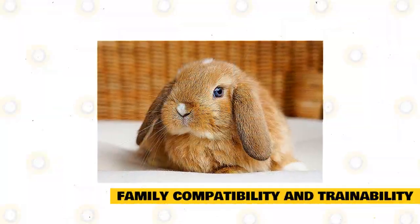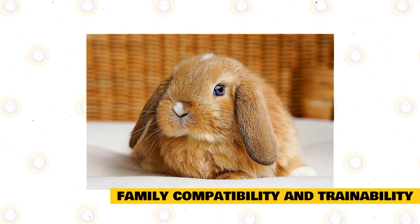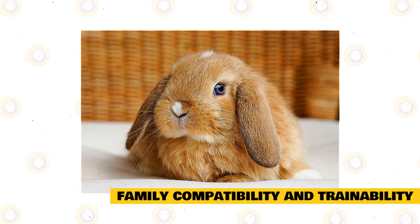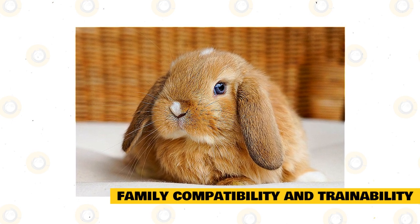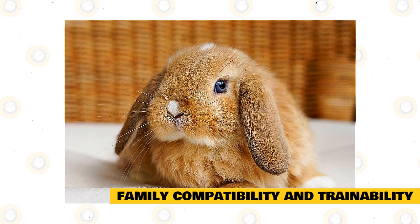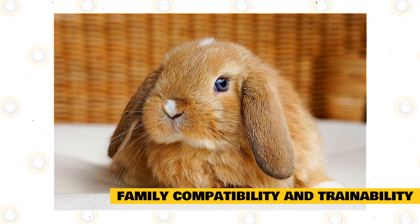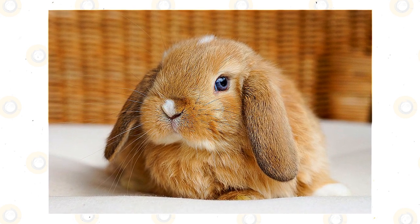The Holland Lop rabbit is one of America's most popular rabbit breeds, and it's not difficult to see why. They don't take up a lot of space and also don't have very high care needs. Friendly, easy-going and affectionate, they also bond well to the entire family and are very good with children. Ensure you give this rabbit a lot of exercise and time outside and they'll be your best friend.